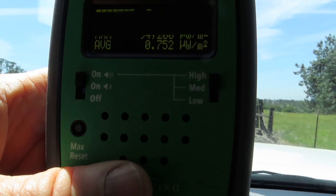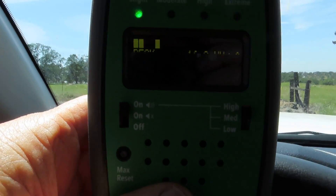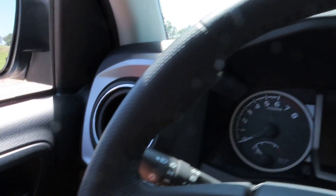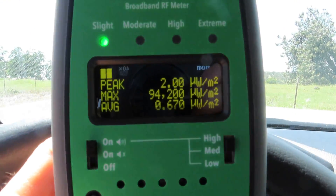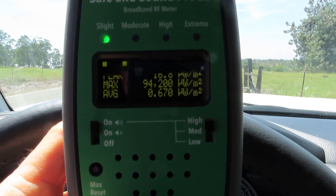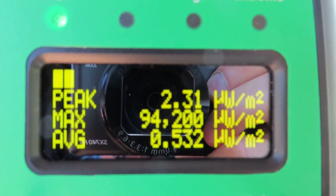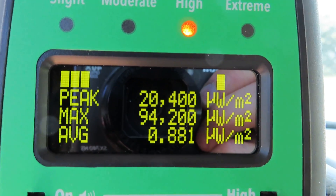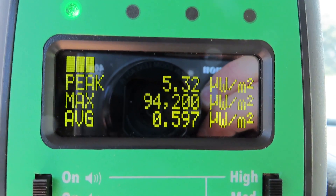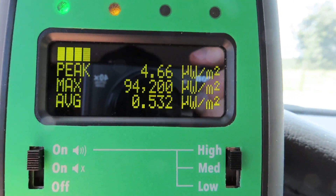I have the Safe and Sound Pro turned on here. And what you are seeing is I'm near a military base. Every four seconds there's a huge pulse going off here — 42,300 microwatts per square meter.